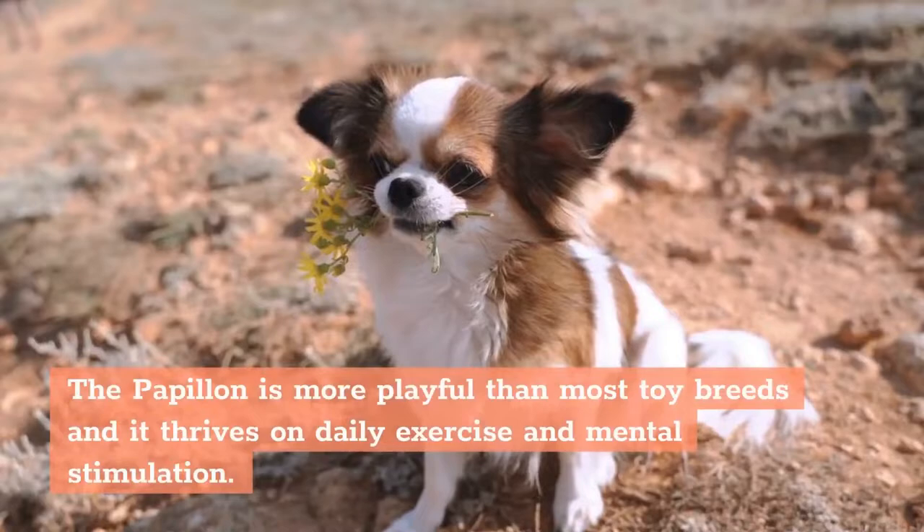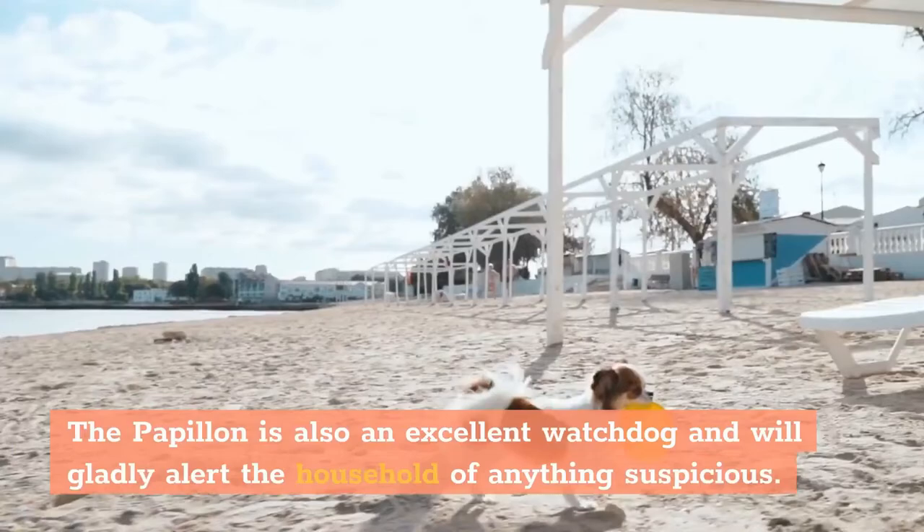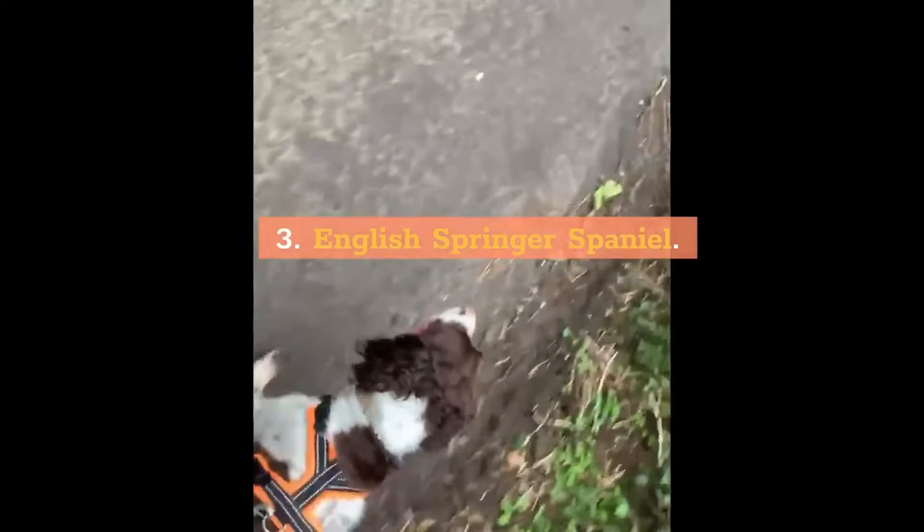Temperament: The Papillon is more playful than most toy breeds and it thrives on daily exercise and mental stimulation. Early socialization is needed to prevent any aggressive tendencies. The Papillon is also an excellent watchdog and will gladly alert the household of anything suspicious.